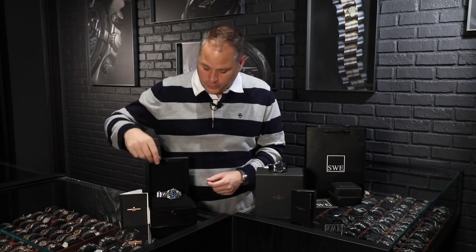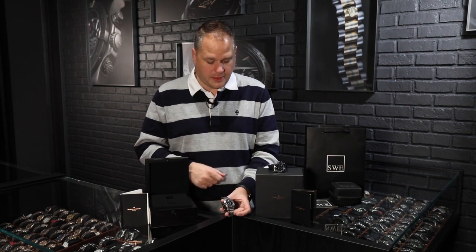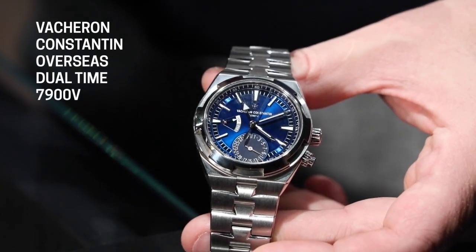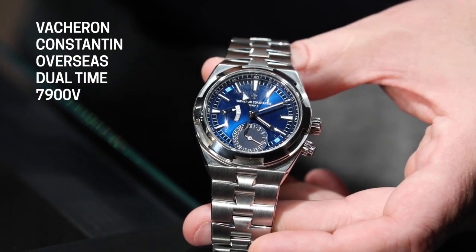We've gotten the blue GMT, which is actually called the Travel Time. This particular watch is the newest iteration and design of the Vacheron Overseas GMT Travel Time. What they changed from the old piece to the new piece is quite significant.